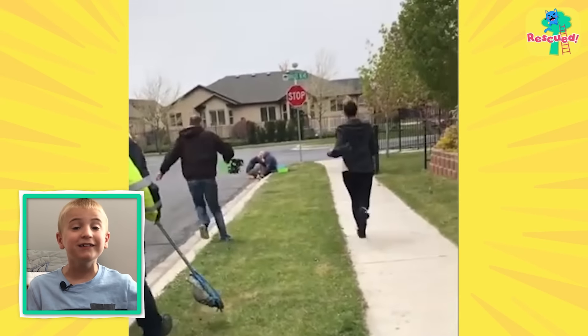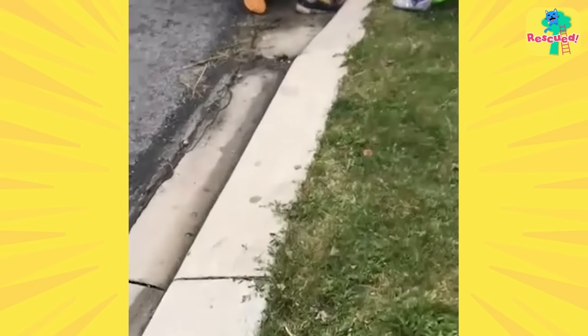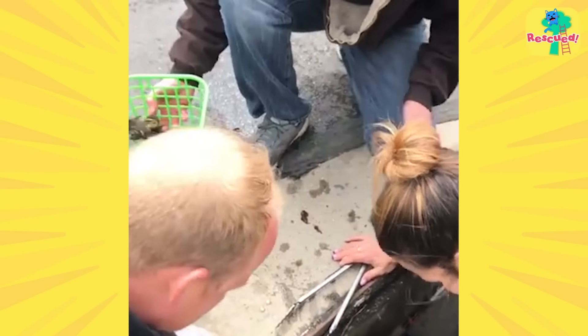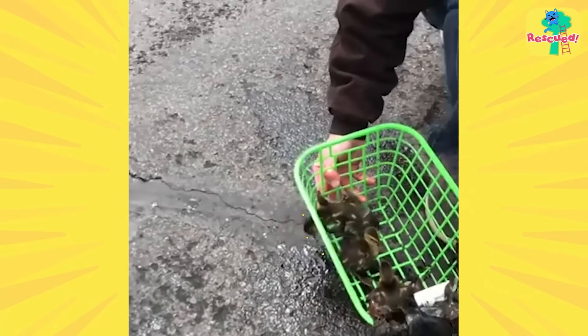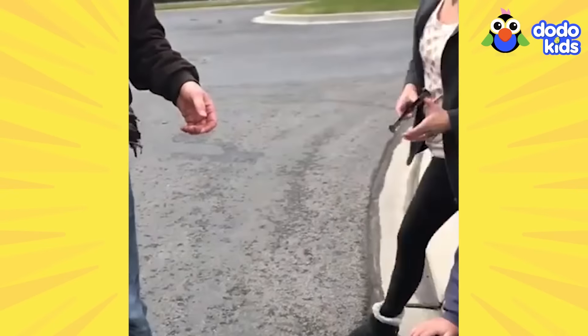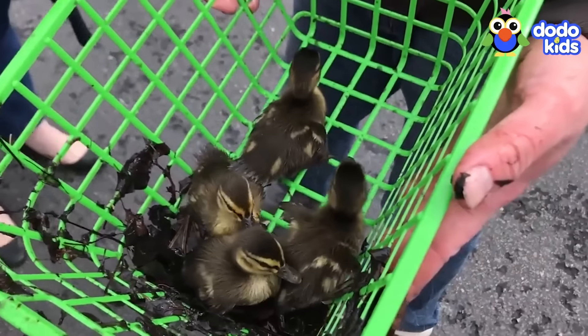They eventually did it! They rescued every single one of the little ducks. "We saved all of them!" But now the rescuers had another problem.